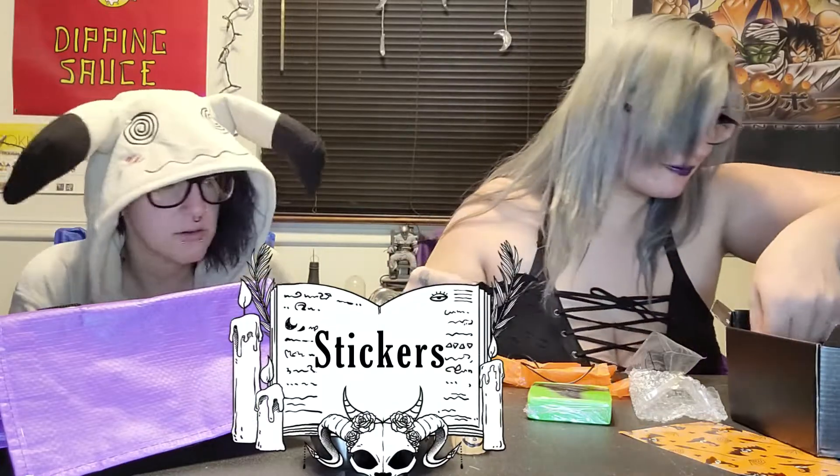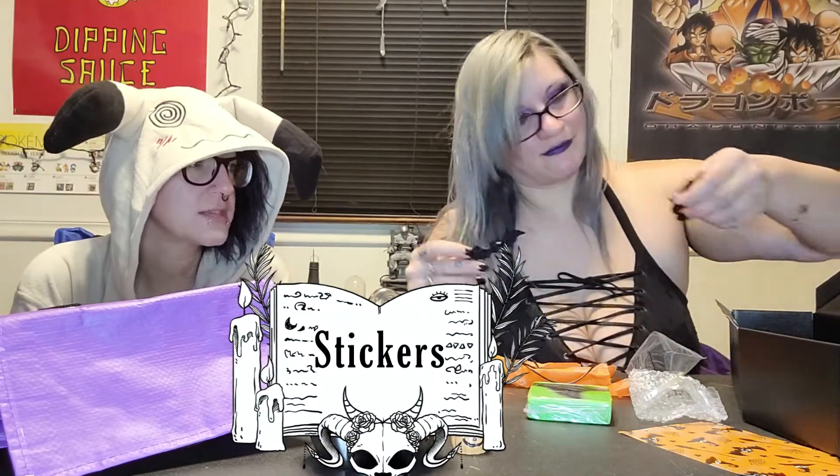This is cute — 'Home is where you hang your broom.' I love this. That's the mini witchy sign, that's so cute. And random little bats — it does say stickers, and those do have stickers on the back. Little bats!